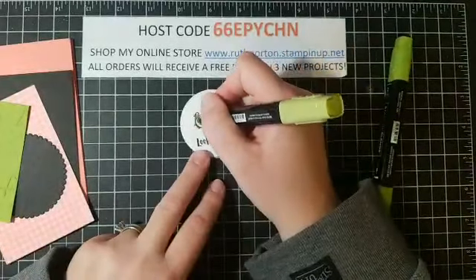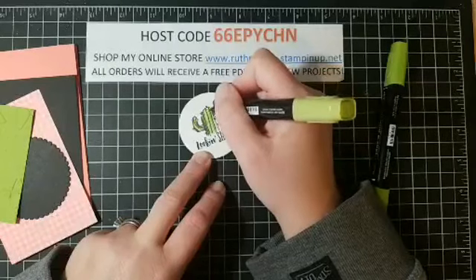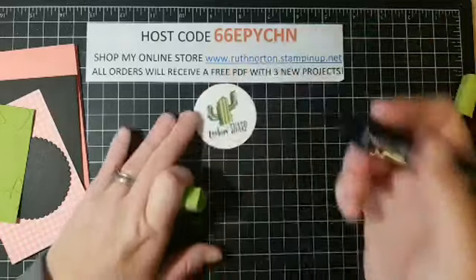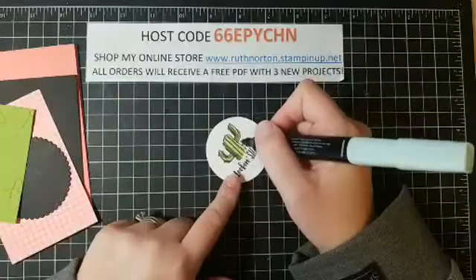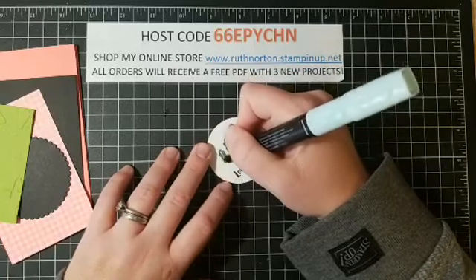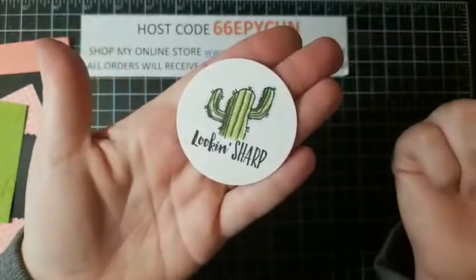Cactuses have odd-shaped, round parts that kind of stand out, so I want a little extra shading. Now I'm going in with my light blend and just going over everything. I don't want to blend it too much because I really want those dark lines to stand out. If it blends out a little too much, you can always go back in with your dark. I'm also going to take my light Pool Party and go around the outside of the image — that little hint of blue on the outside of the image just really makes it pop more.